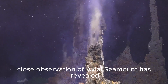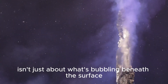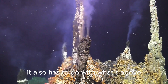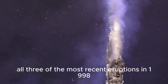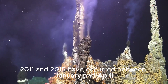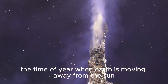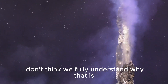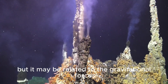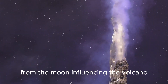Unexpectedly, close observation of Axial Seamount has revealed the timing of its eruption isn't just about what's bubbling beneath the surface — it also has to do with what's above. All three of the most recent eruptions in 1998, 2011, and 2015 have occurred between January and April, the time of year when Earth is moving away from the Sun. "I don't think we fully understand why that is, but it may be related to the gravitational forces from the Moon influencing the volcano," Wilcock said.